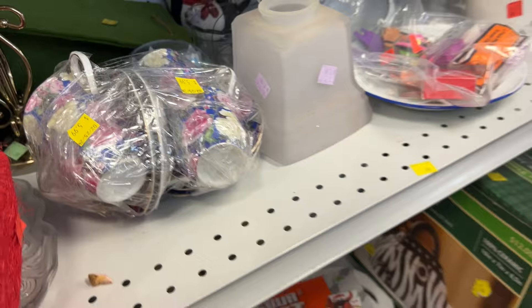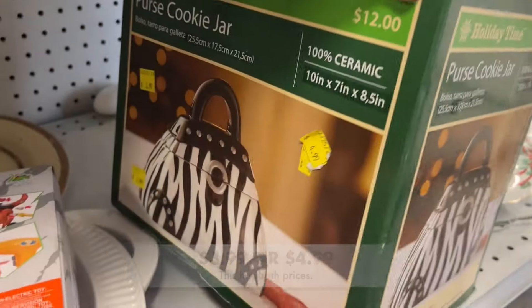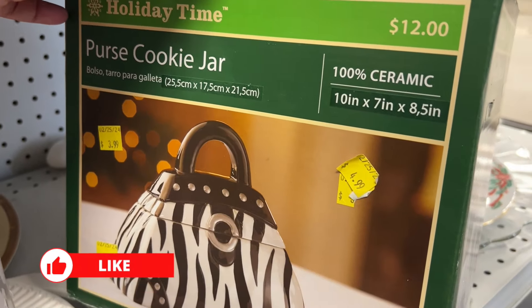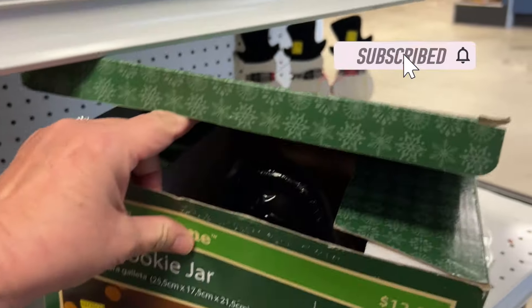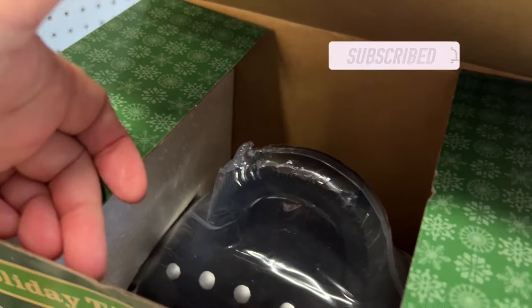I found some interesting things at the Camden Goodwill. First off, check out this cute little cookie jar. It's a purse cookie jar, and you'll find these in Walmart around Christmas time. And by the looks of it, it looks to be in pretty good condition.